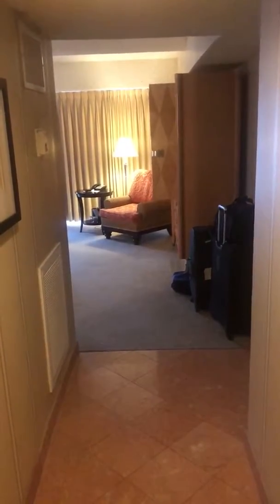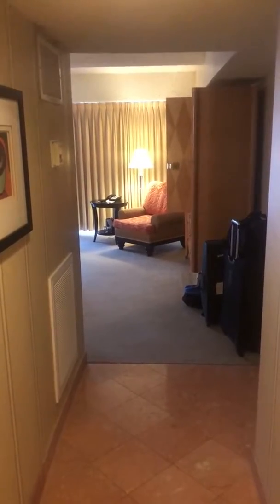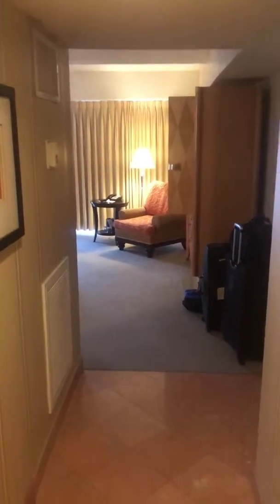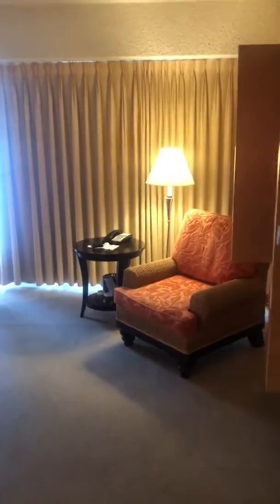Okay everybody, here is our suite at Bally's in Las Vegas. Here we go. This is our hallway and we are now approaching our living room.